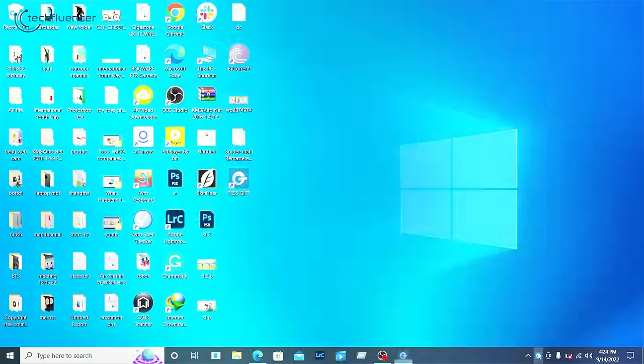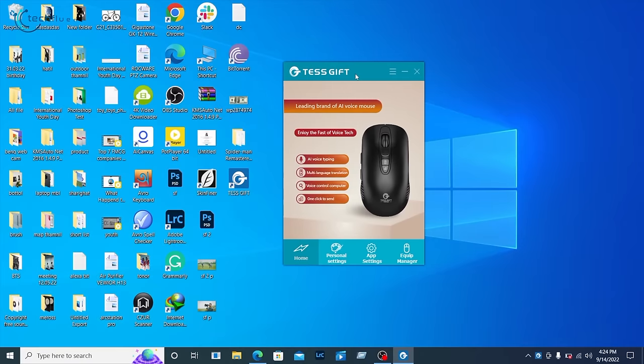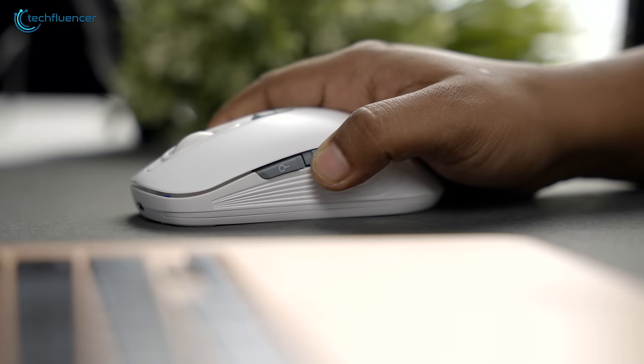After installation was done, we were greeted with a clean-looking interface from which we could change the user and target language pretty easily. This is where the two sideways buttons come into play.